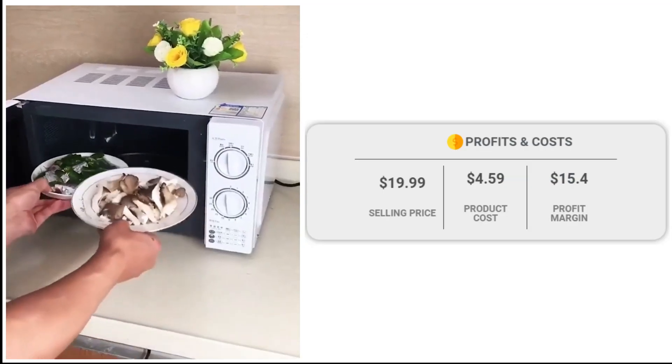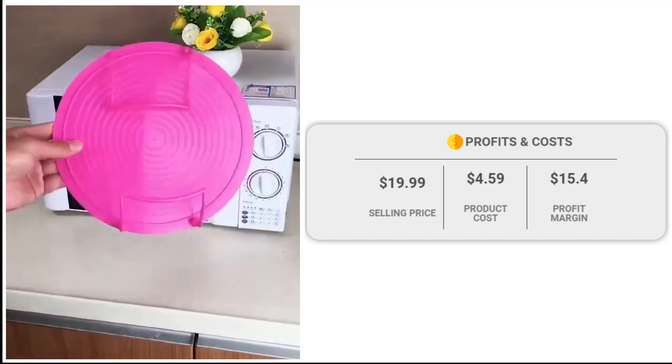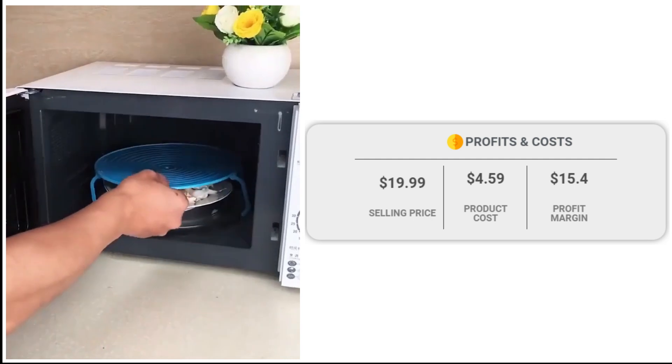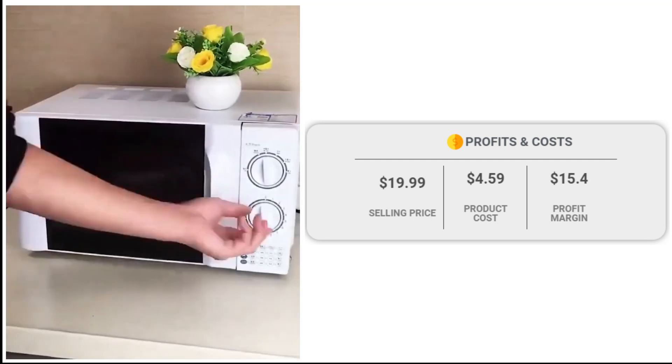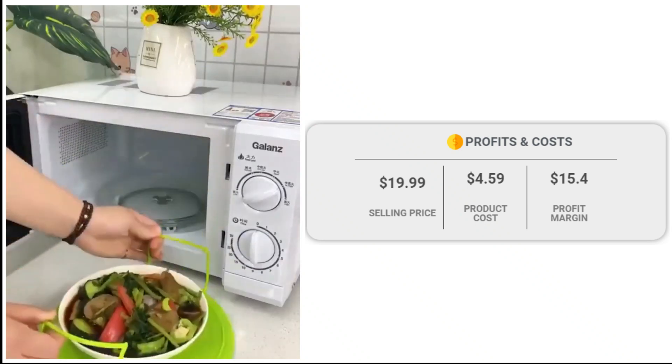If we take a look at the winning store selling price for the Microwave Oven Steamer Storage Rack, it is just under $19.99, whereas the product cost is only $4.59. So you are looking at a good profit margin of $15.40.